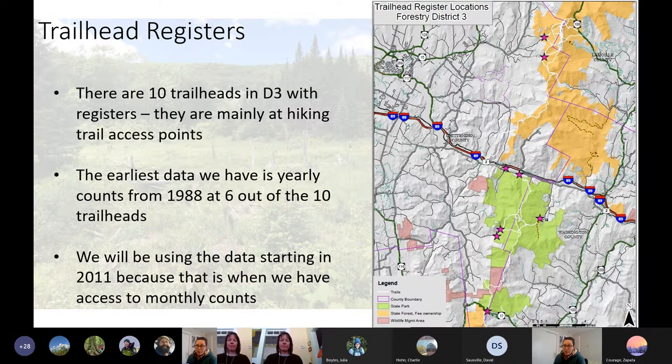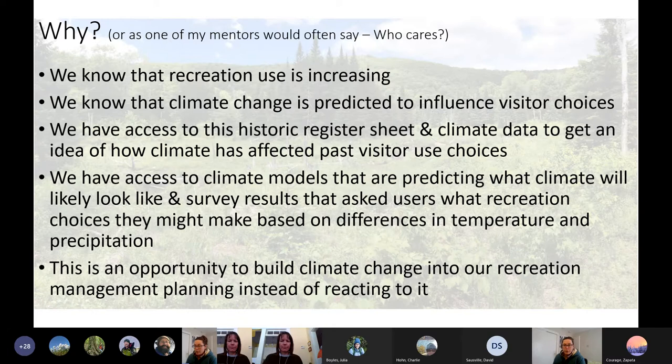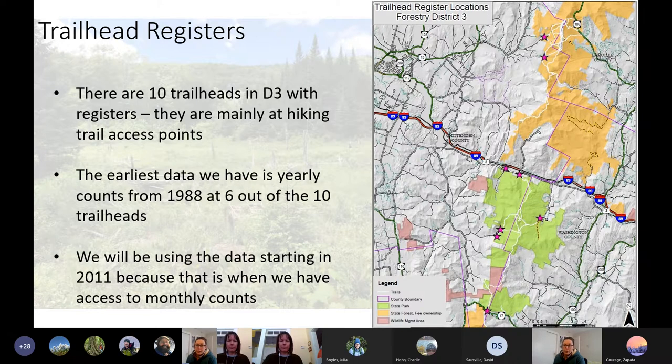This is Camel's Hump State Park, and this is Mount Mansfield State Forest. Those two stars are Underhill State Park and Stevensville, and these are all ways to get to the summit of Camel's Hump, and this is for the Long Trail. The earliest data we have are yearly counts from 1988 at six out of ten trailhead locations. Allie and I are going to dig into data starting in 2011, because we have monthly tallies which are easier to link to historic climate data.